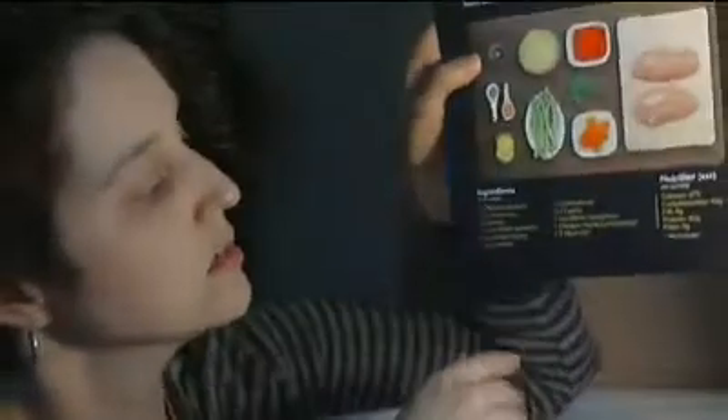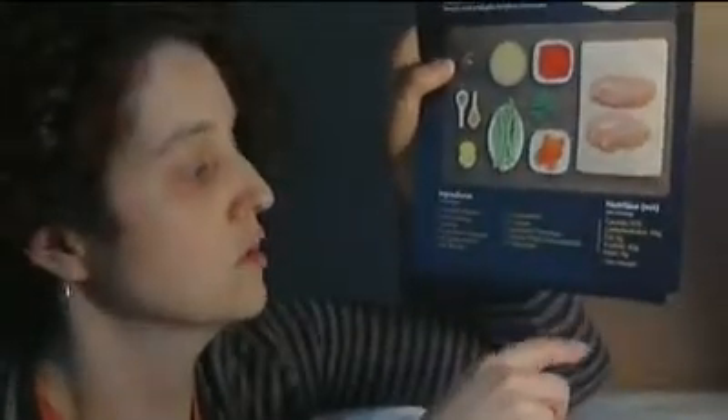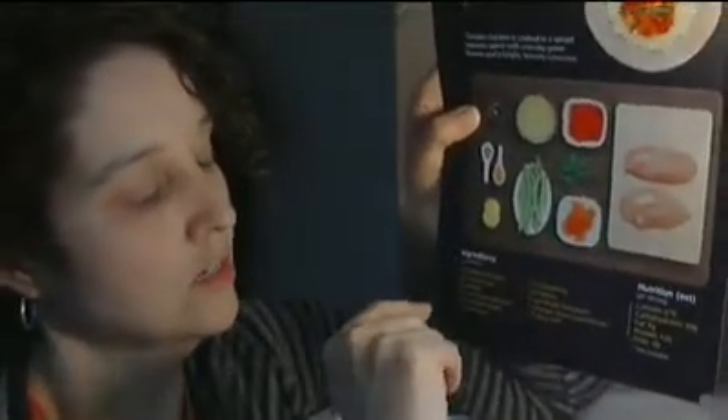The first item that I got is Moroccan stewed chicken. Tender chicken is cooked in a spiced tomato sauce with crunchy green beans, a bright lemony couscous. And this has chicken breast, couscous, lemon, dried apricots — I like dried apricots and couscous — green beans, parsley, cinnamon, cumin, a can of diced tomatoes, chicken stock concentrate, and olive oil, which I provide.